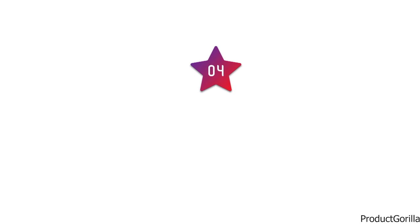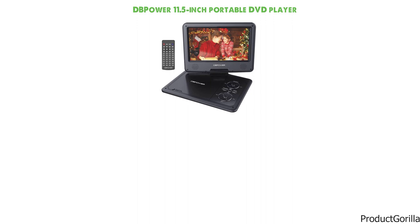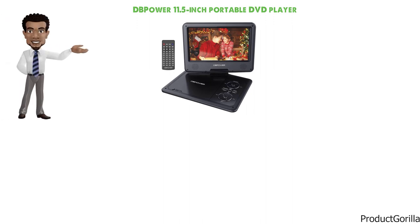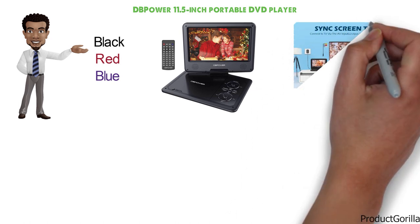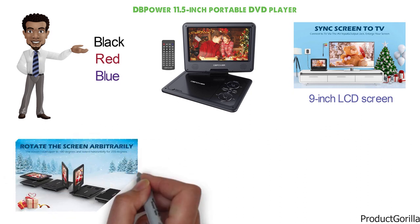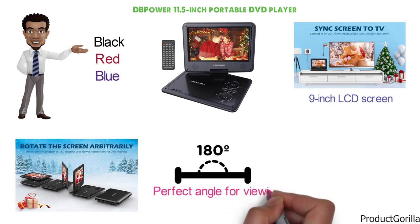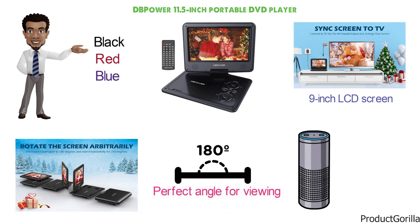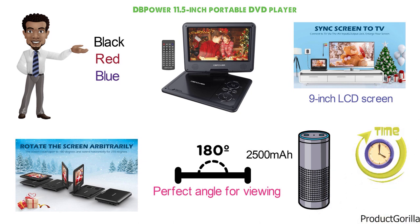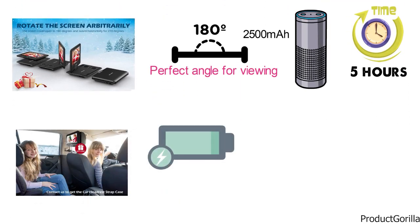At number 4 we have the DB Power 11.5-inch Portable DVD Player. This is the sibling of number 1 on our list and looks very similar in design, coming in a choice of black, red, or blue. DB Power has manufactured a very impressive portable DVD player that has a 9-inch LCD screen. The screen can flip and rotate 180 and 270 degrees respectively and is always going to be at the perfect angle for viewing. It also comes with a powerful 2500mAh lithium-ion battery which is rechargeable and has a life of about 5 hours on a single charge. You'll also receive a power cord and car adapter so you can charge it on the go.